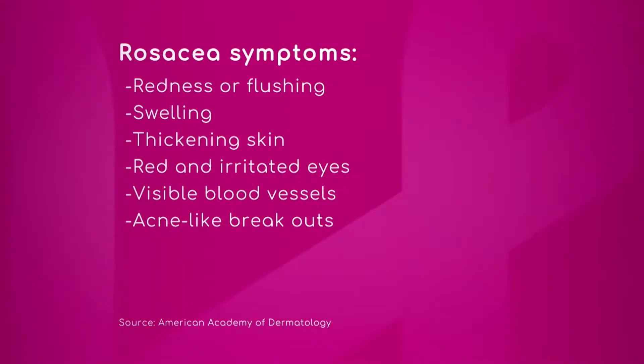How do you determine if a patient has rosacea? We have some symptoms to show you, so let's go through them in case you think your child or you as an adult may be experiencing some of these: redness or flushing, swelling, thickening skin, red and irritated eyes, visible blood vessels, and acne-like breakouts — these are kind of like the ABCs, if you will.